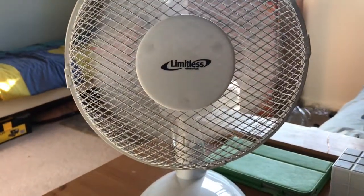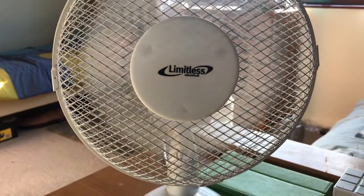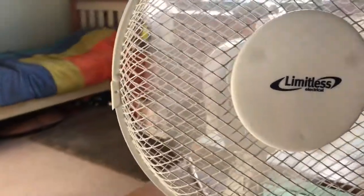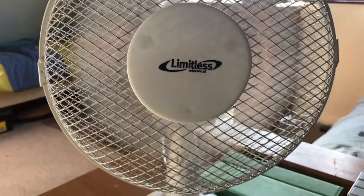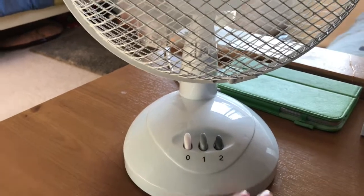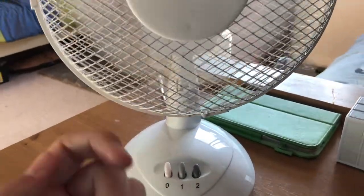I just wanted to let you know that this Limitless Electrical nine-inch plastic desk fan will be staying on my desk from now on. I thought I'd have a fan that would cool me down that wasn't too loud — and this one's not too loud. I'm gonna move all the fans up slightly but I'll still have this one in the socket. My mum brought it up and put it on my desk here, and now I've moved it forward so it's facing me.